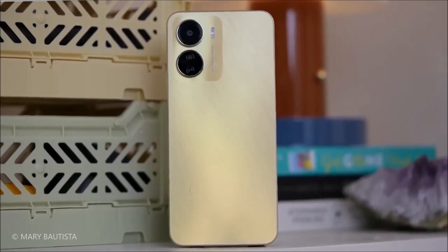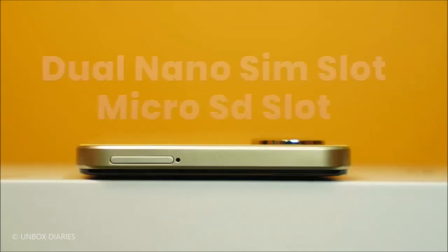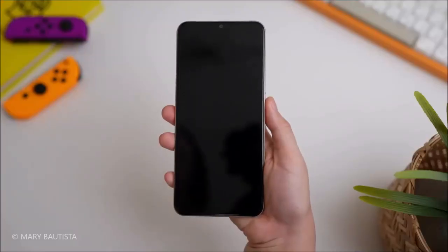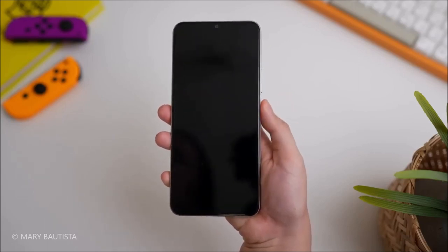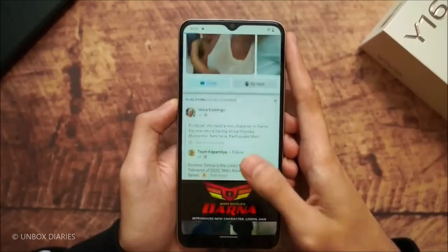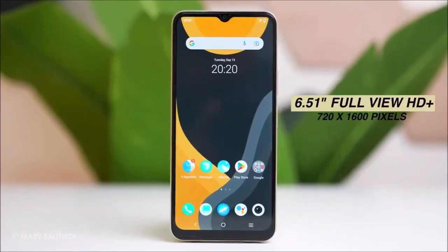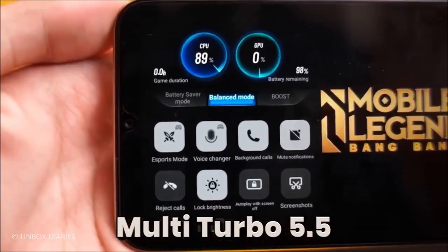The Y16 features a 5,000 mAh battery, keeping you connected and productive throughout the day. With its side-mounted fingerprint sensor, accelerometer, proximity, and compass, you can enjoy enhanced security and convenience. Measuring 164 by 75.6 by 8.2 millimeters and weighing just 184 grams, this smartphone is both compact and lightweight, making it easy to carry on the go.